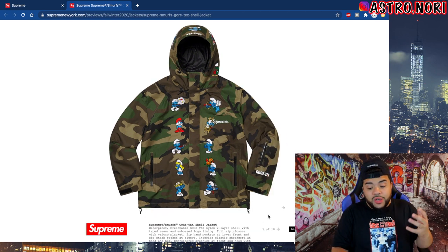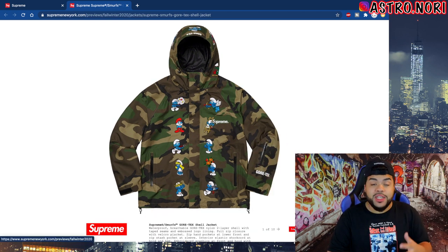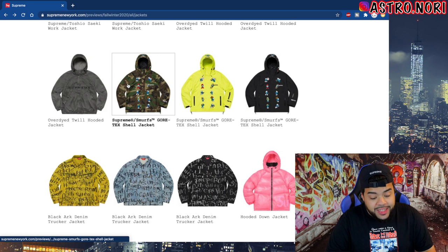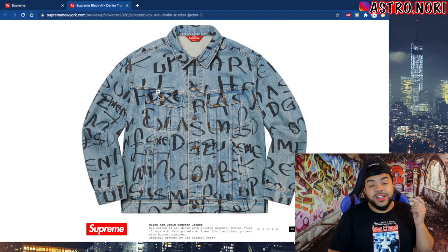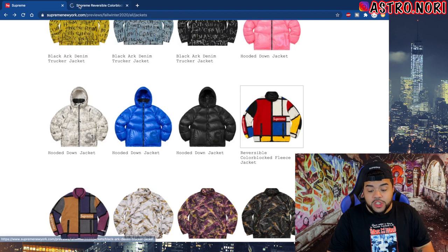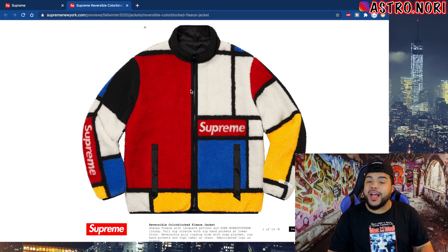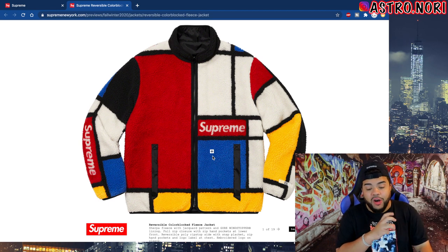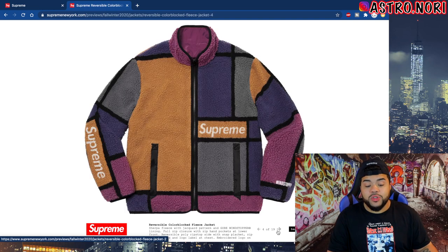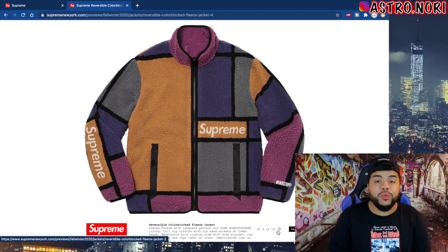The resale on this is gonna be crazy. If the retail isn't crazy, the resale will definitely be good — but it is Gore-Tex, so this might be an L waiting to happen. We got that in three different colorways. The black Arc denim jacket is fire, it's like this LSD-looking print. This reversible color block fleece is gonna be one of the fleeces that go for crazy money — simply by the Supreme box logo branding on it, it's gonna go for bread.